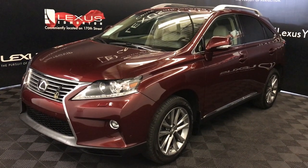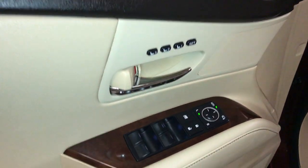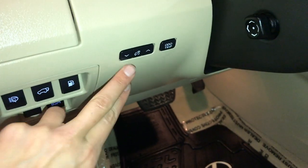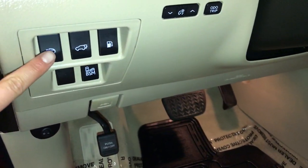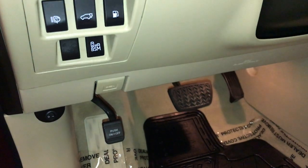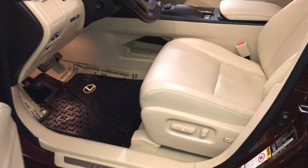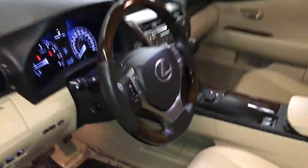This is the touring package. It includes memory seating, powered windows, locks, and power-folding side mirrors, controls for your dashboard lighting, headlamp washers, trunk and gas cap release, blind spot monitoring, power adjustable front seats, both with lumbar support, power tilt, and telescopic steering wheel.